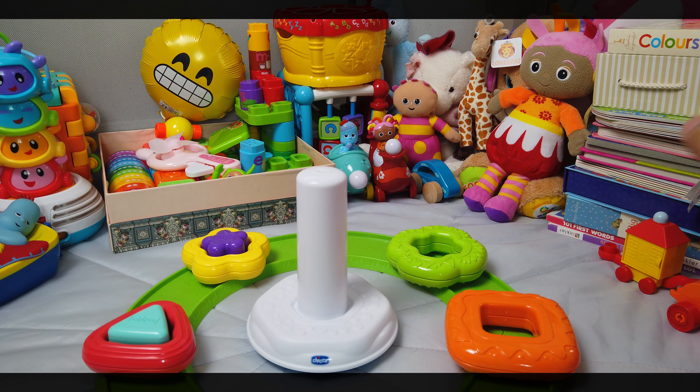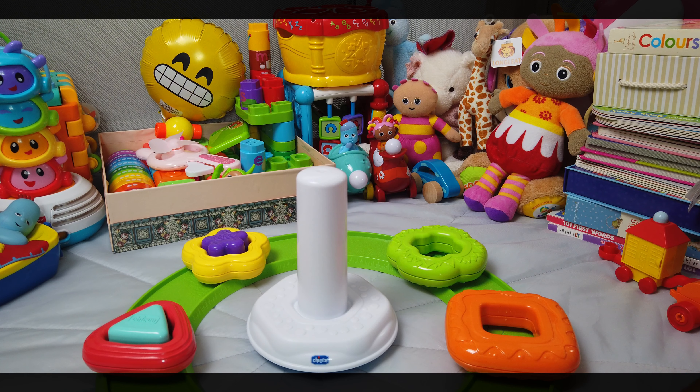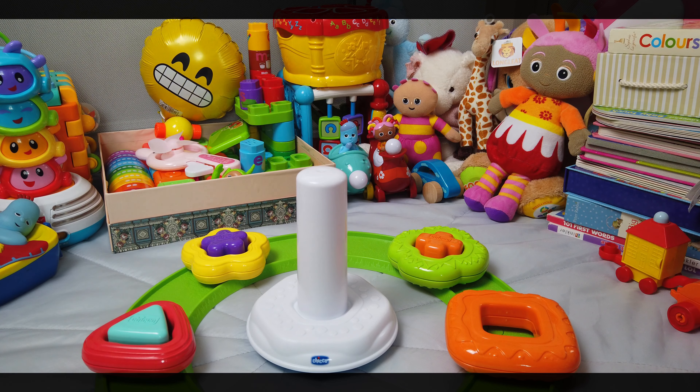Now we have a green plus. What goes inside the green plus? Could it be an orange plus? Shall we put it inside? There it is.